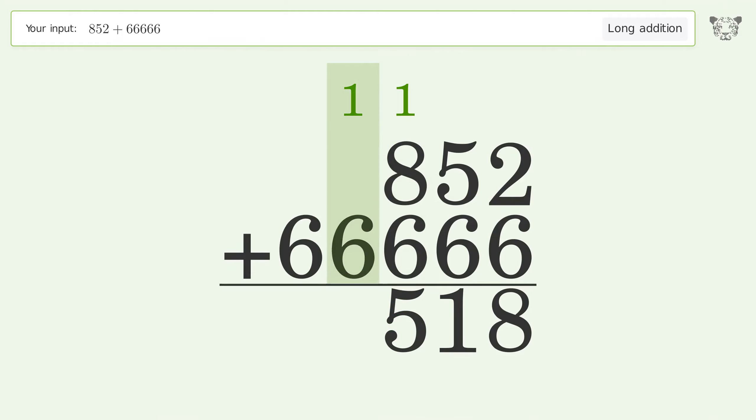1 plus 6 equals 7. Write 6 in the ten-thousands place, and so the final result is 67,518.